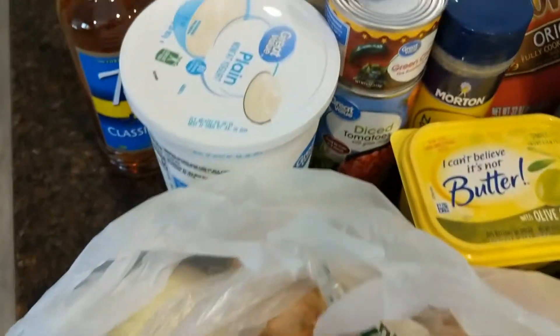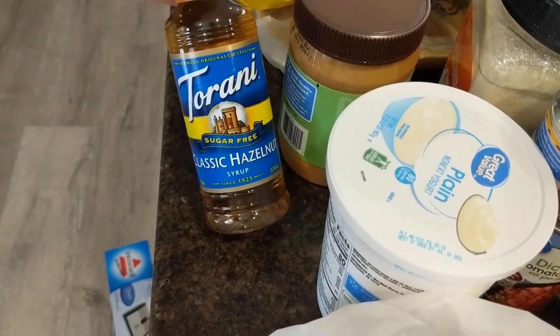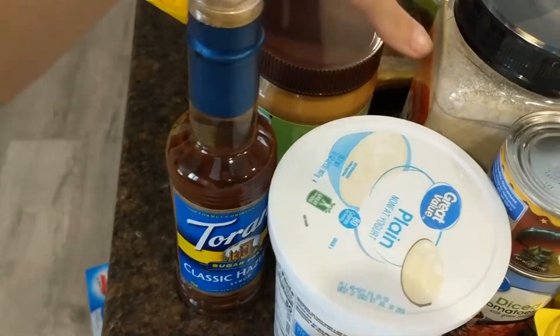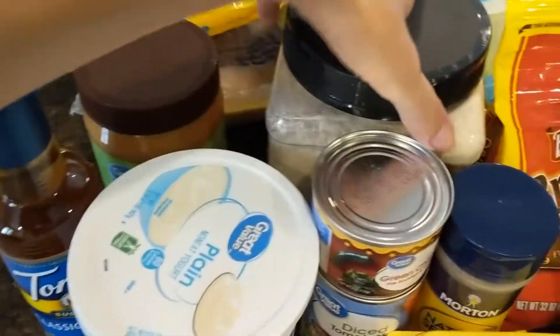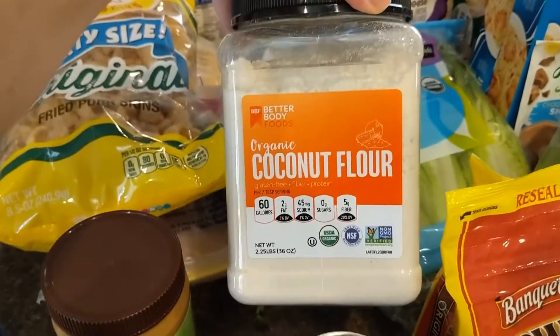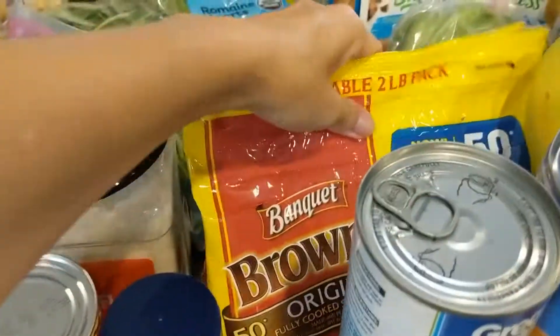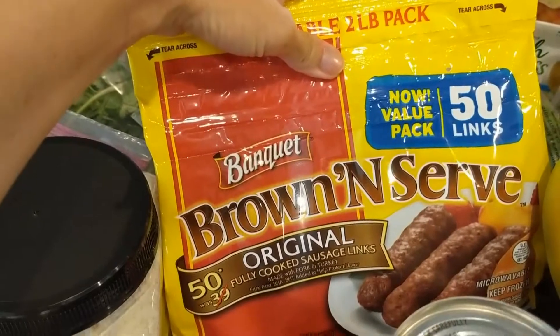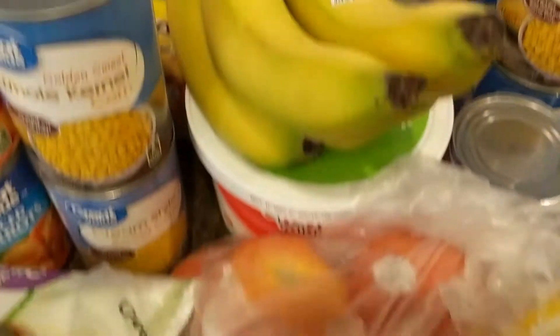I got a big bag of onions — they had to substitute those for us — some sugar-free hazelnut syrup for our coffee, some natural creamy peanut butter, and I wanted to try this coconut flour. It's kind of pricey, it was like seven dollars for that big bin. I also got some sausage links for breakfast.